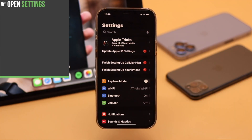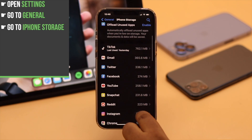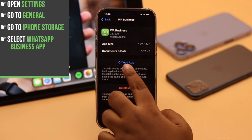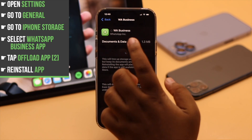Open Settings, go to General, then go to iPhone Storage. Select WhatsApp Business, tap Offload App, and tap Offload App again to confirm. Then reinstall the app.